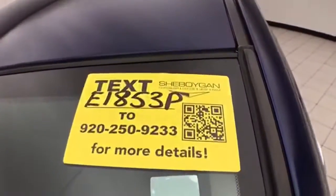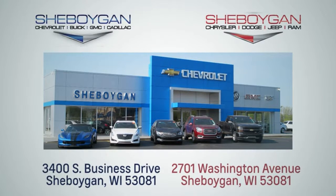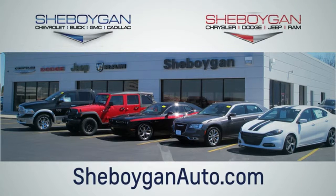For more information on this Altima, please go to SheboyganAuto.com. We are conveniently located at 3400 South Business Drive or at 2701 Washington Avenue in Sheboygan, Wisconsin. SheboyganAutos.com.